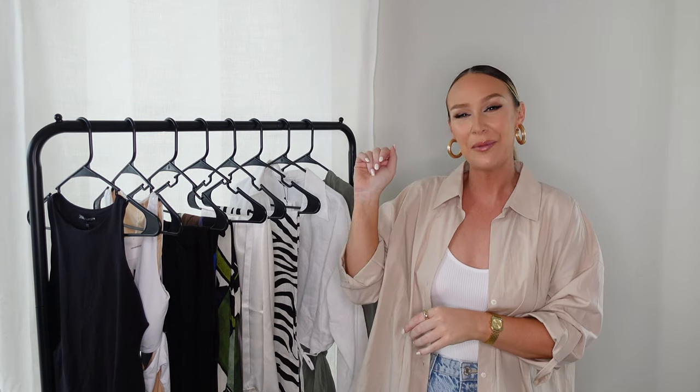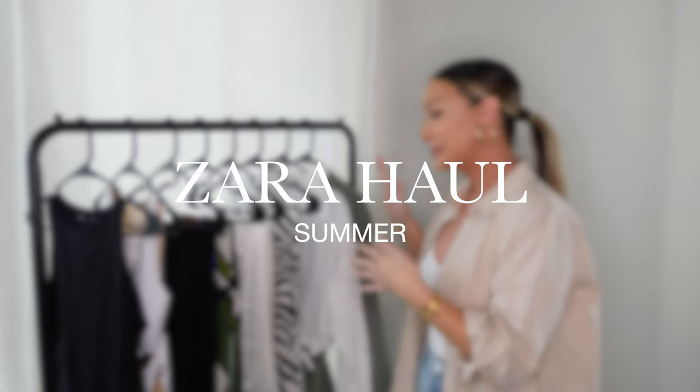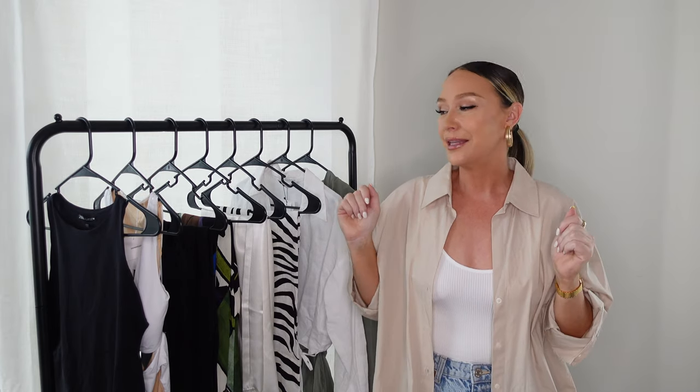Hey, what's up you guys, and welcome back to my channel. If you're new here, my name is Amanda. Today we're doing a short and sweet Zara haul. I have several items to show you — some that I love and some that I don't — so let's get into it.